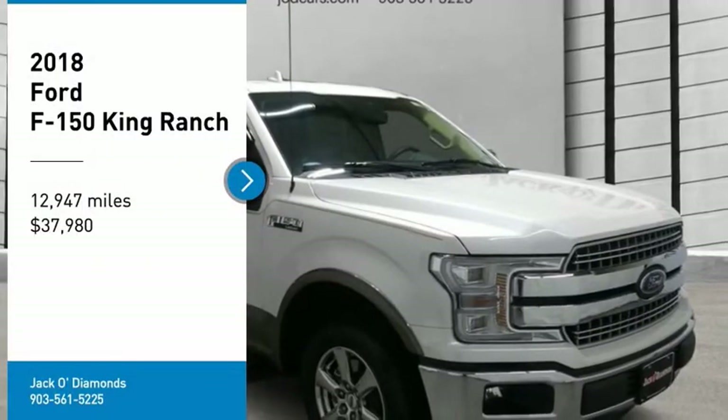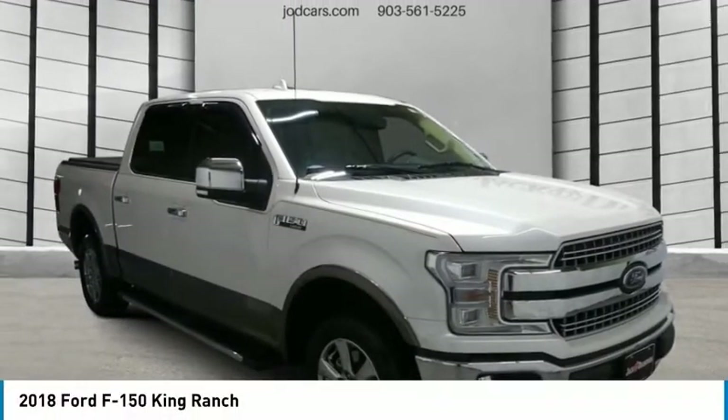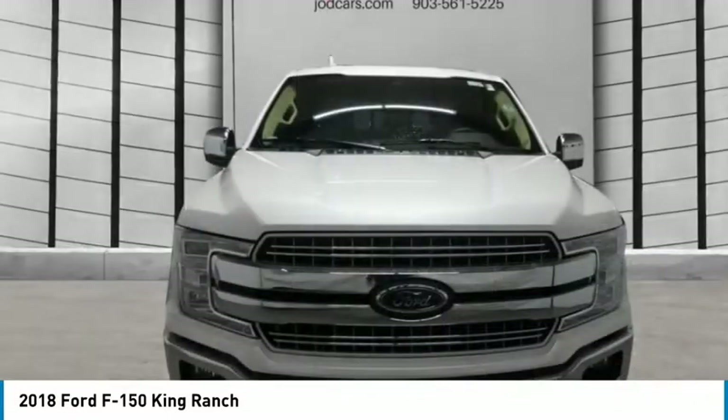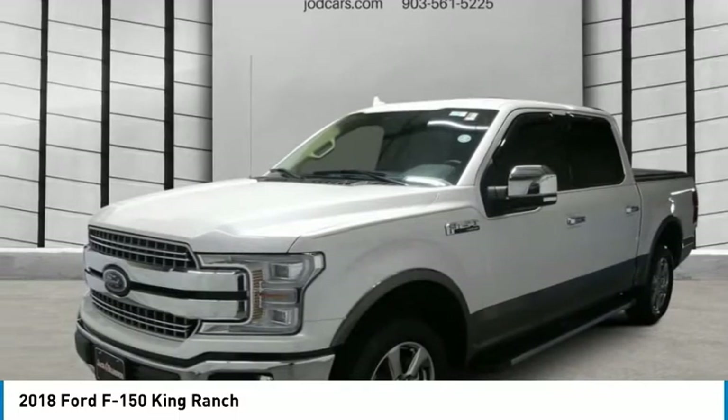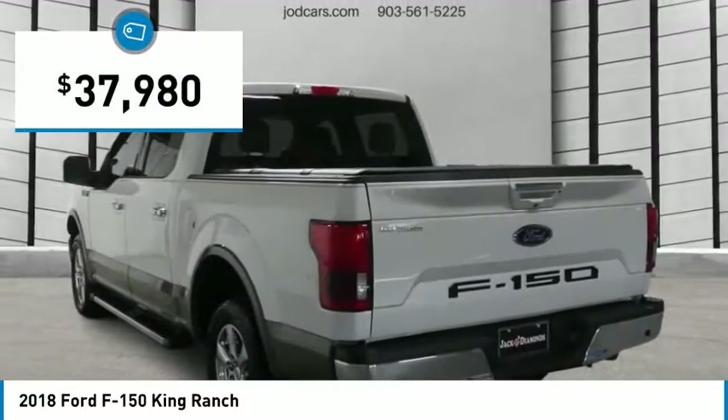We are pleased to show you the 2018 F-150. A Ford F-150 knows how to handle any situation. It's built to follow orders, no whining, and is priced below $40,000.